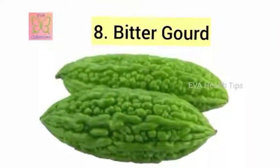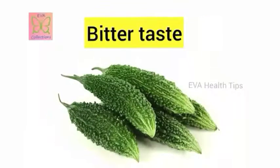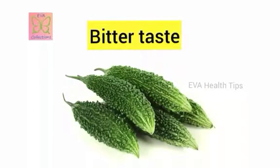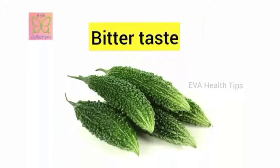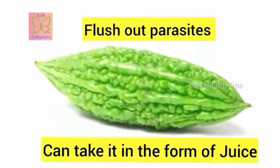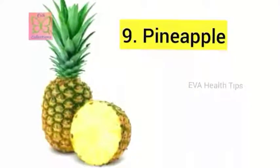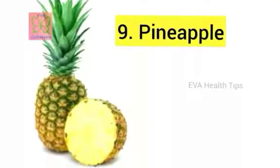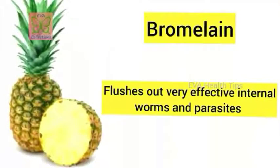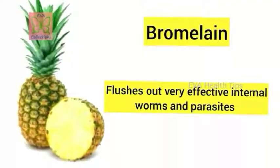The eighth remedy is bitter gourd. Bitter gourd is a well-known natural remedy — its bitter taste helps remove toxins and worms from your body. You can have it as juice or in a vegetable recipe, once or twice a week. The ninth remedy is pineapple, which contains bromelain. Due to its antiparasitic properties, it is very effective at removing intestinal worms and parasites. You can have it as juice or as raw pieces.